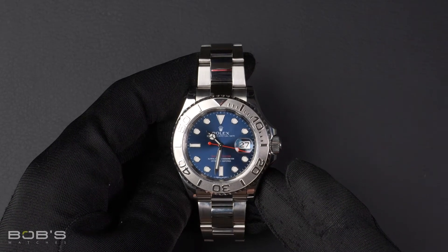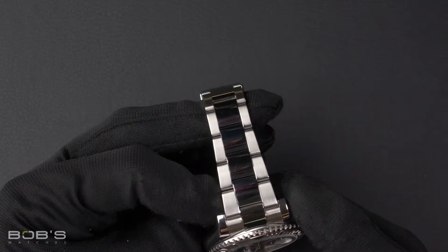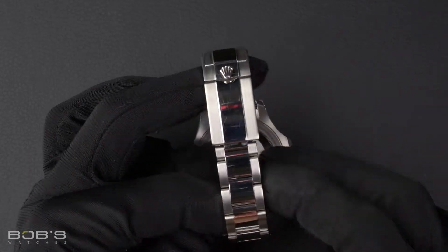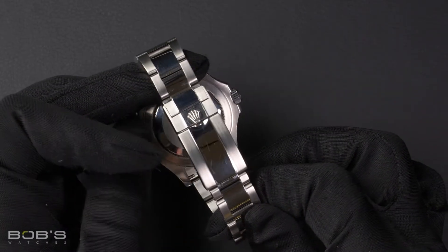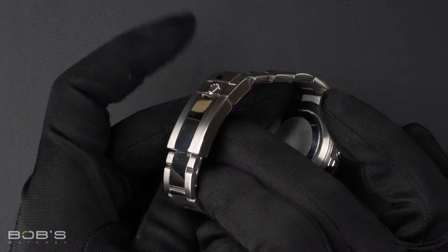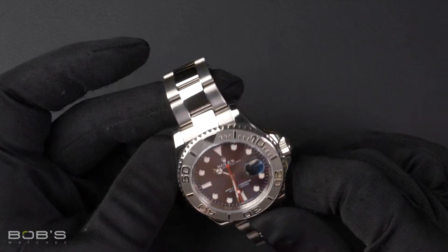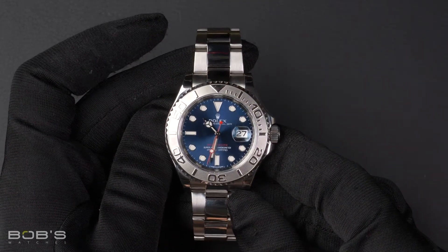The characteristics include a stainless steel oyster bracelet with an oyster lock clasp. The dial is blue with the Chromalight display and has a red seconds hand.